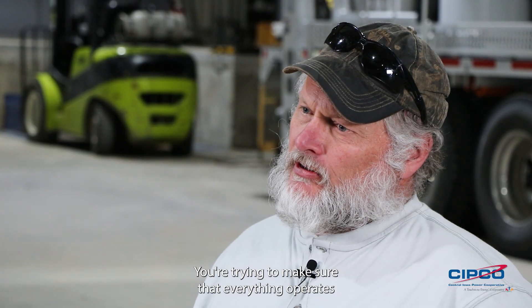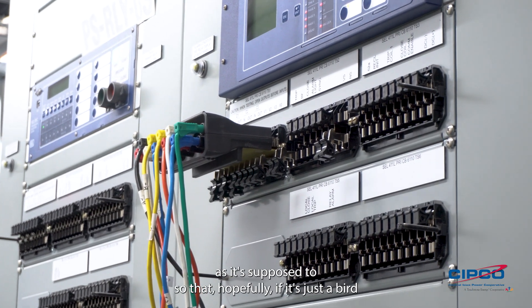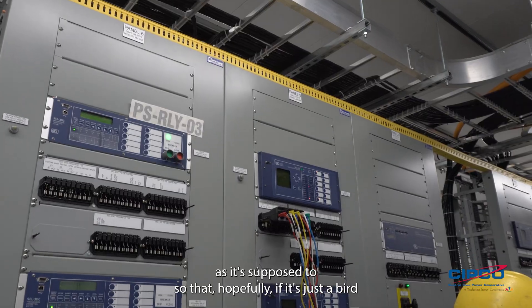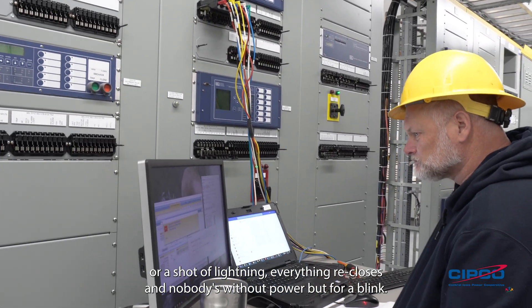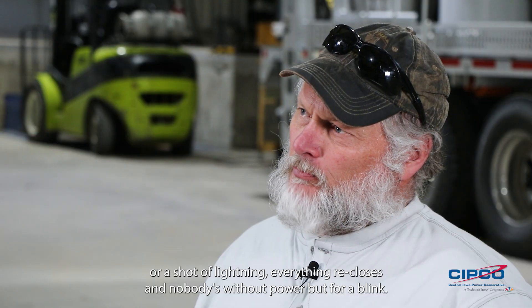You're trying to make sure that everything operates as it's supposed to, so that hopefully if it's just a bird or a shot of lightning, everything recloses and nobody's without power but for a blink. And if it's a big storm, hopefully it isolates and maybe you only have a sub or two subs off and not a whole transmission sub out of service.